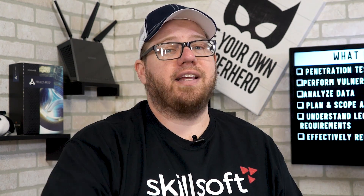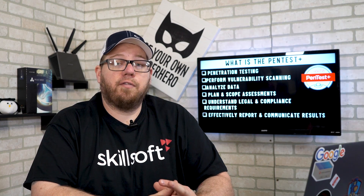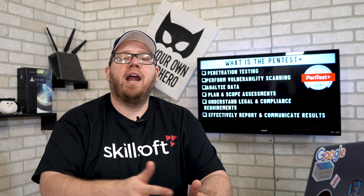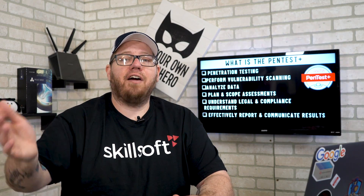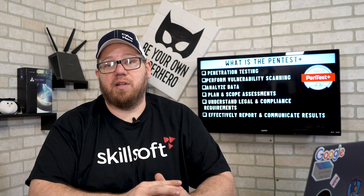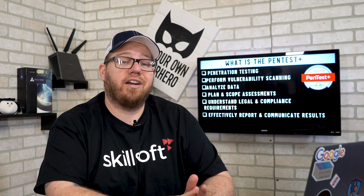Basically, if you go through the Skillsoft Precipio platform and take the PenTest Plus course, you'll have the skills it takes to become a pen tester. These are just a few of the things you learn from the course — there's obviously much more. In the Precipio platform they cover each CompTIA exam objective required to become PenTest Plus certified, so make sure you pay attention to the objectives we'll talk about a little bit later in this video.